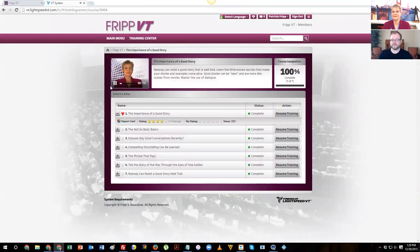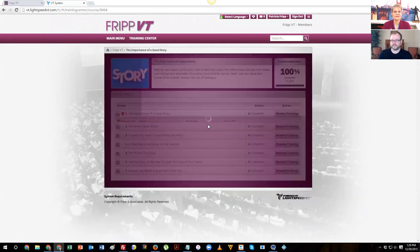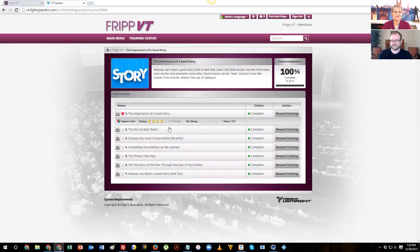The importance of a good story — nobody can resist a good story well told. In this course, you will learn the techniques that will make your stories and examples memorable and repeatable. If you're ready, click the start training button. You will notice the heart at the beginning of the chapter — this is what makes it a favorite for you, and that will appear in your favorites tab. You will also find, as you're engaging in the system, if you want to, you can take notes. Those notes will also be in the favorites section.